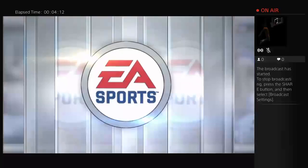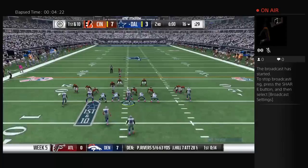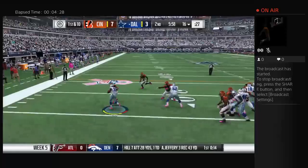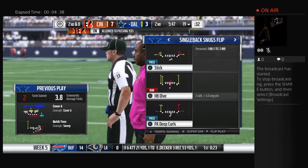And in double coverage, it's intercepted — picked off by Jonathan Joseph. It is Cowboys football to begin quarter number two. They've got it first and 10 inside their own 20-yard line. Now they'll run it on the toss, and not a whole lot to speak of there. Two yards on the pickup — it'll be second and eight.